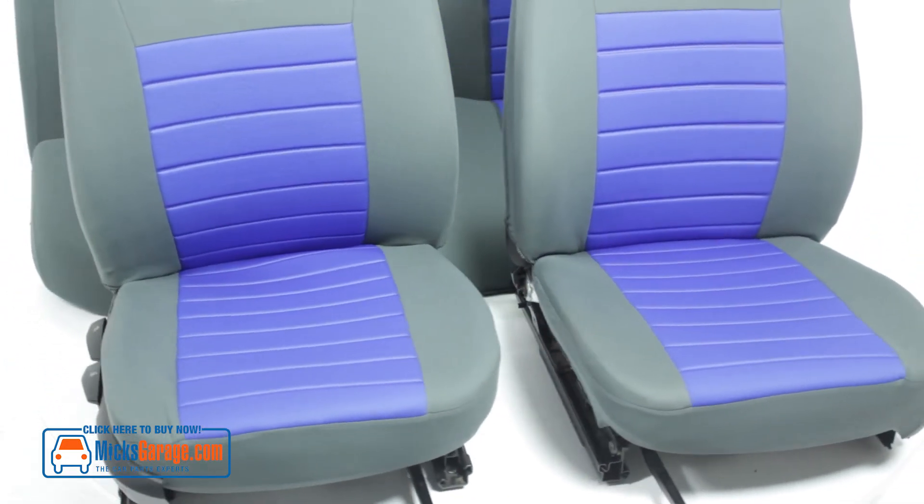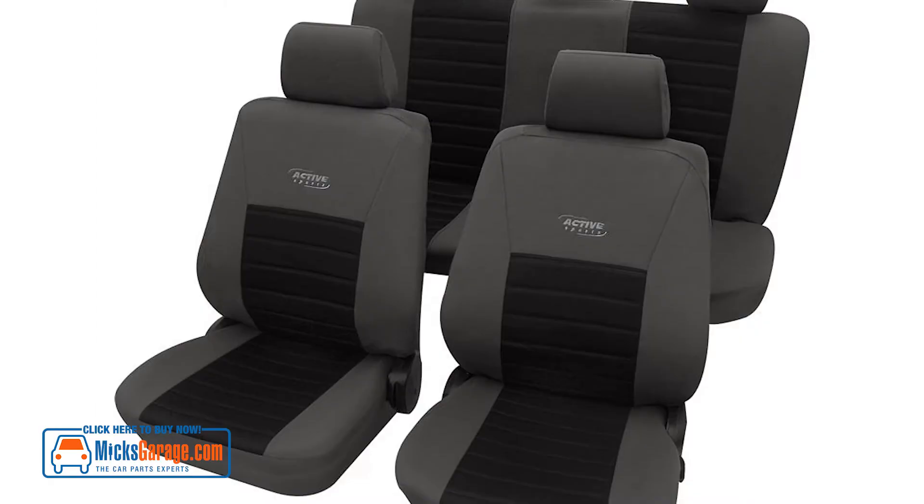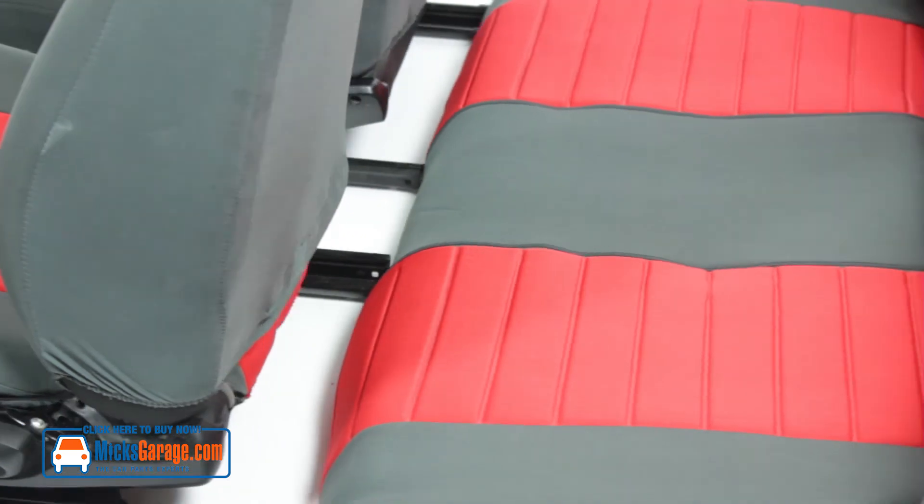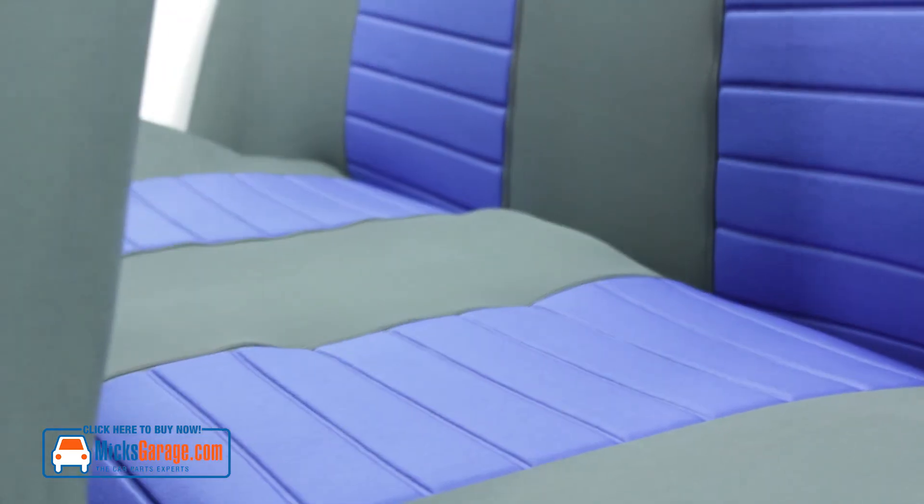The front seat covers come in six sections: two seat bases, two backrests and two headrests. The rear seats come in five sections: three headrests, one backrest and one seat base.